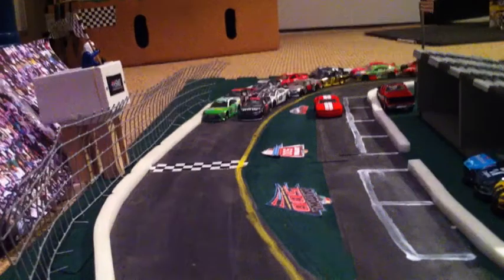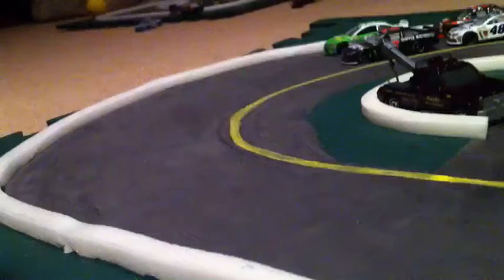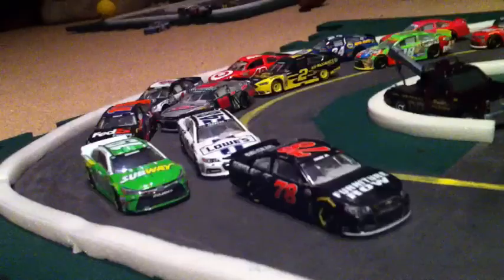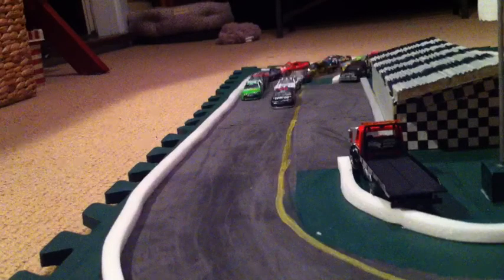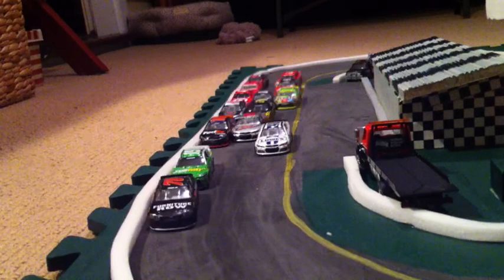As the pace car will pull in, it is green flag. They will go down the front stretch. They fly through turns 1 and 2 as they are now on the back stretch. The 78 is in the lead as he will go up to block the high side. Looks like Dale Jr. is making it 3 wide.